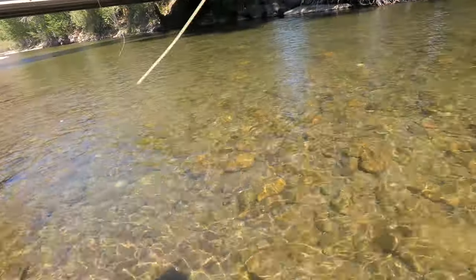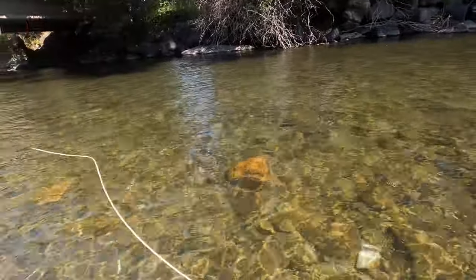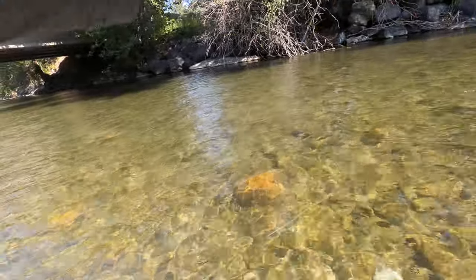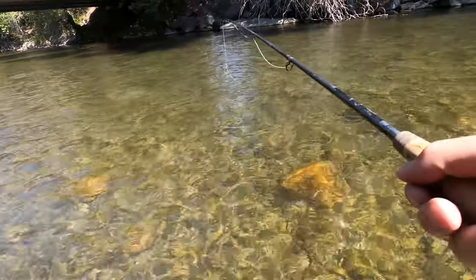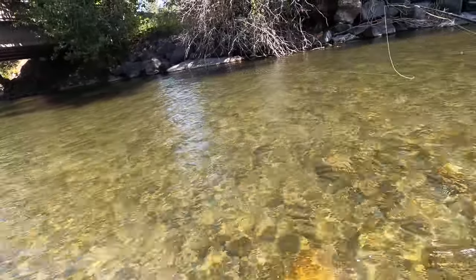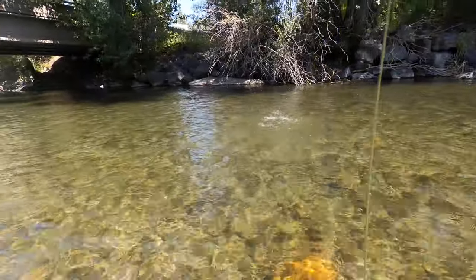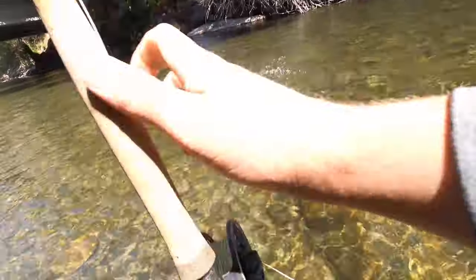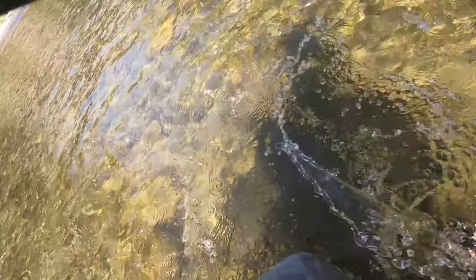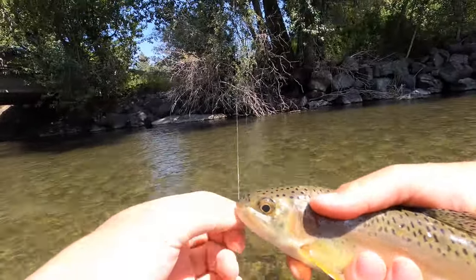All right, here we go. Oh, that water's cold. There we go - oh baby, fish! Oh, come on - there we go, got him! On the dropper, right in that shade right underneath that tree. Beautiful little rainbow - that was like the fourth or fifth cast. Nice cold, clean water. There we go, on that little 2-bit hooker.